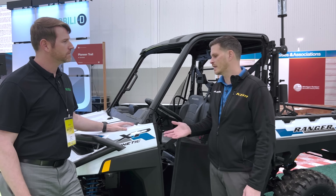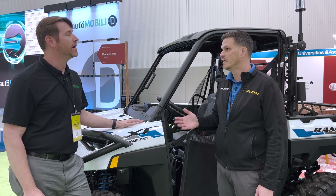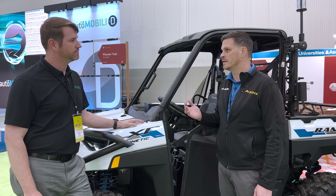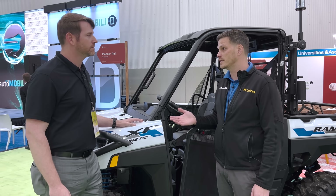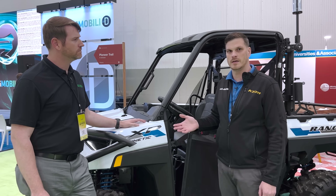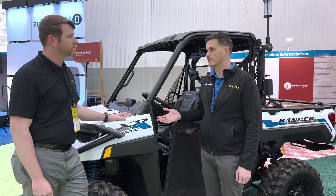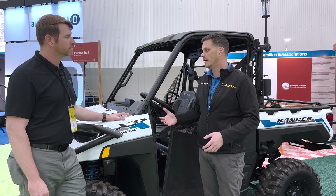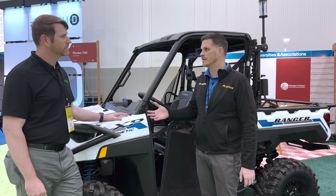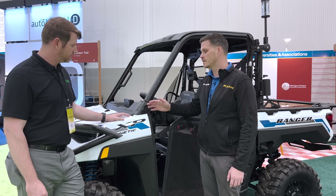A little bit of background on the Kinetic: it was developed in close partnership with Zero Motorcycles, who has an extensive background in electric powertrain system software and that type of technology. Together with Polaris and our extensive history in off-road products and product development, we were able to marry those two together and really quickly come to market with a groundbreaking, industry-leading product — the Ranger XP Kinetic.